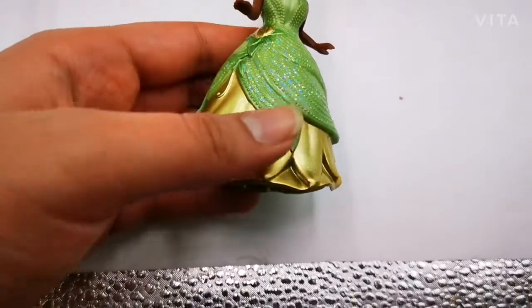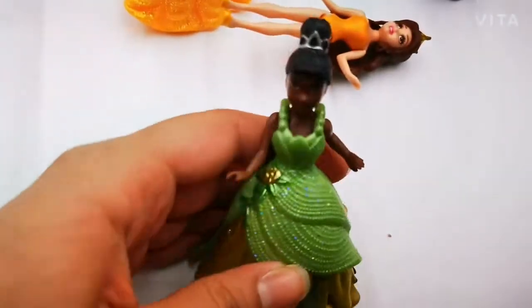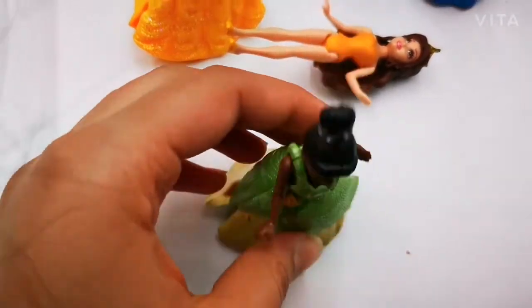And now we're going to look at Tiana. So Tiana's dress — the other dresses are kind of smaller, but hers has that poof. And look at her beautiful bun, it's just so gorgeous.